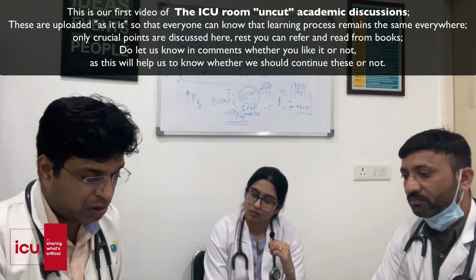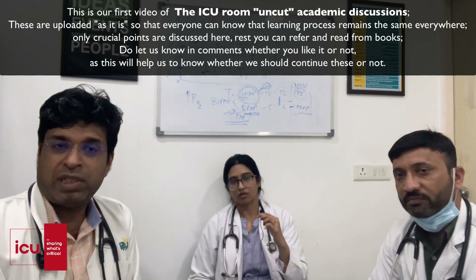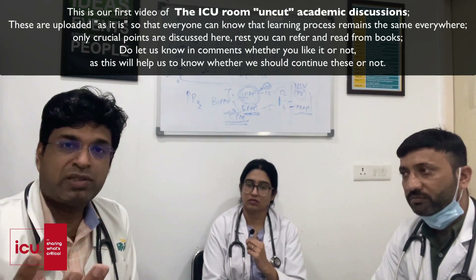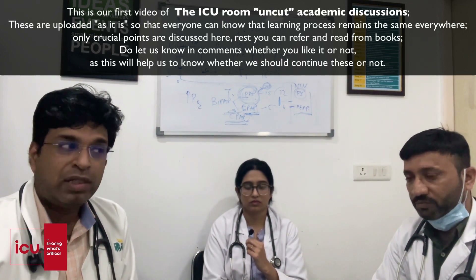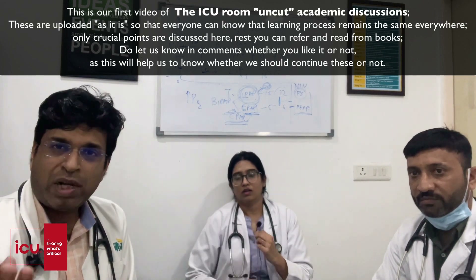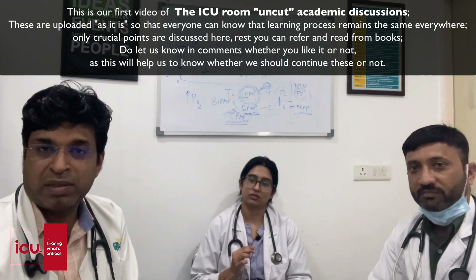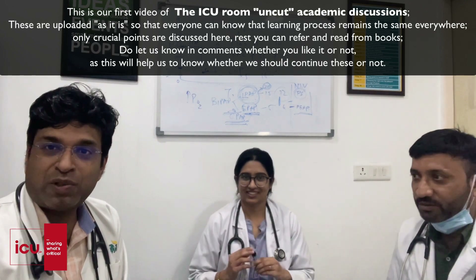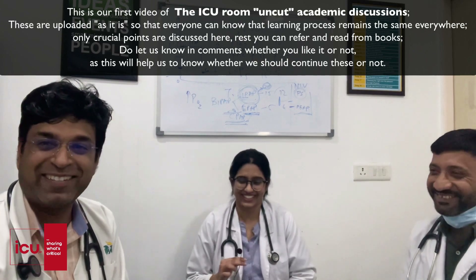This was a short session highlighting crucial points about rabies management. We encourage you to listen and then read the topic in detail to better understand and pick out the important clinical points. Please let us know in the comments how you liked this uncut version. Thank you to Dr. Garima and Dr. Kishore.